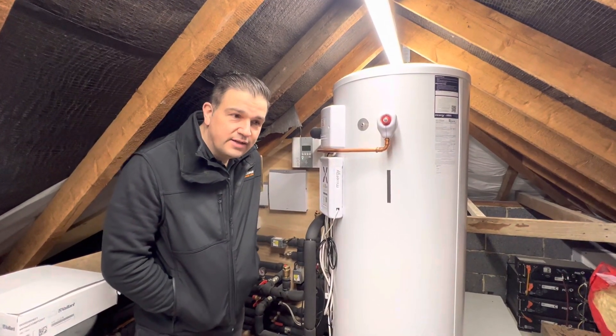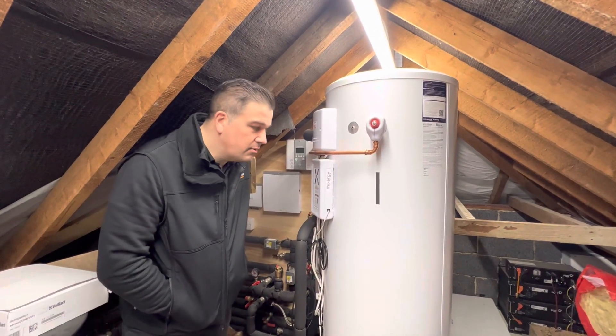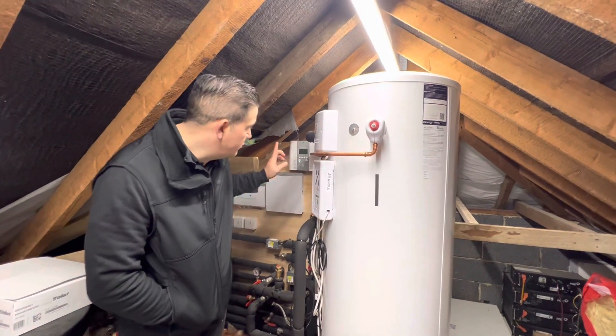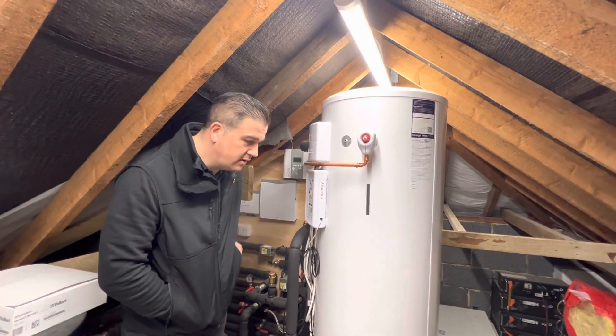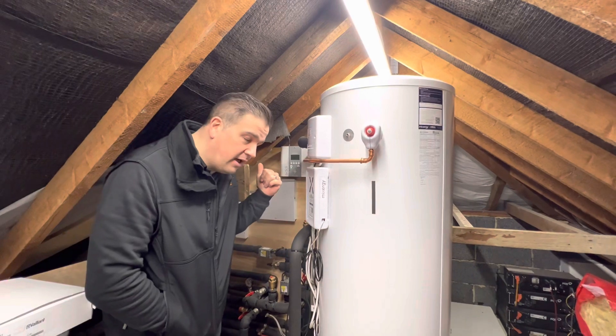The customer is very techy, so he was always monitoring data, and noticed there wasn't any surplus energy being used — if there was any surplus, it was running back to the grid and nothing was coming back through the Eddy PV diverter to generate hot water, which was a bit strange.